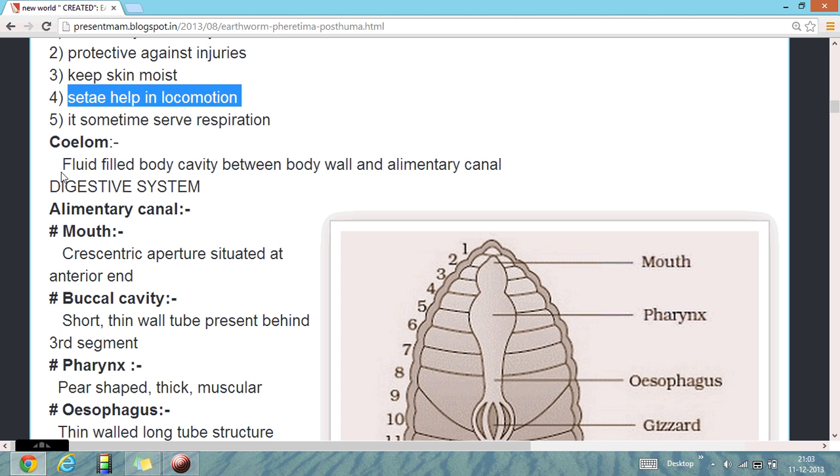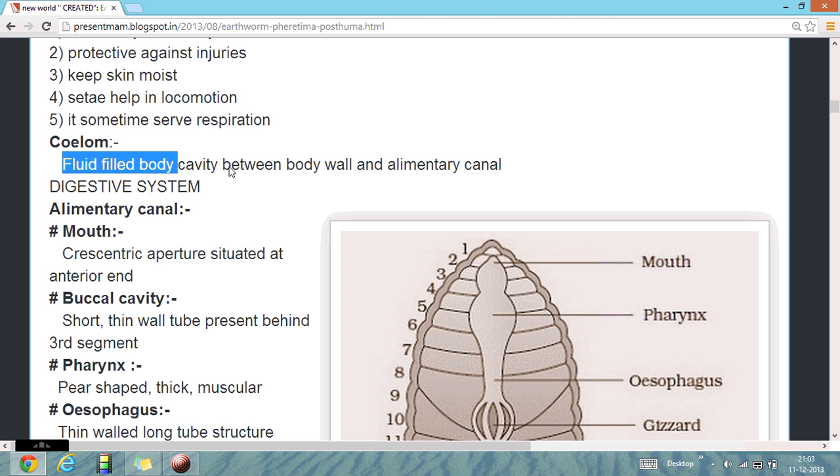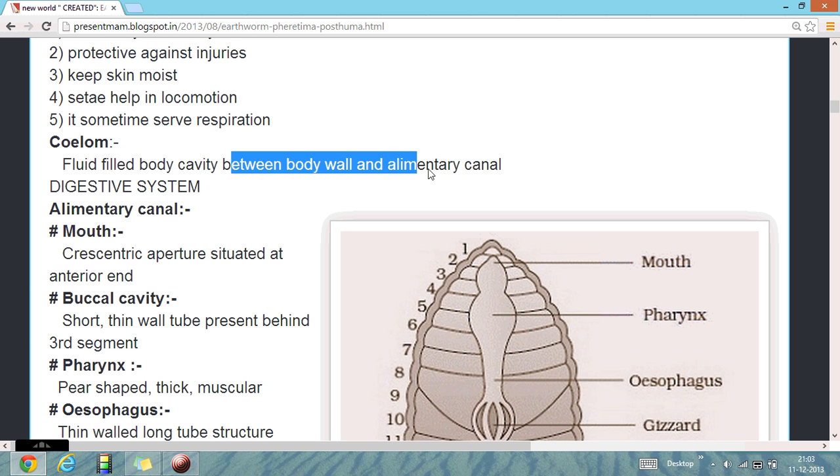Regarding the coelom: these animals have a body cavity between the body wall and the alimentary canal.